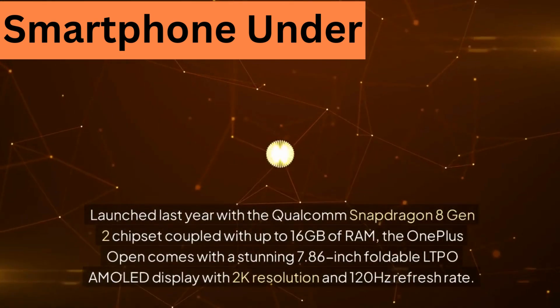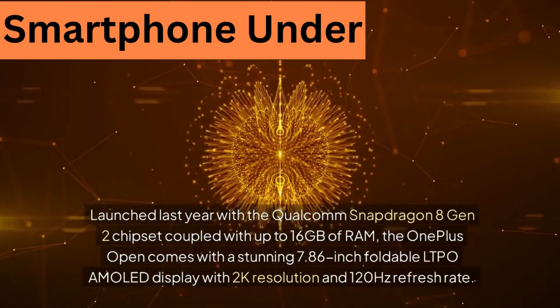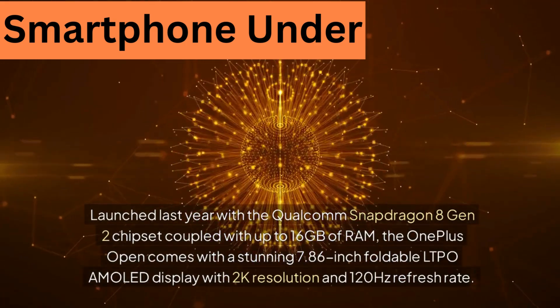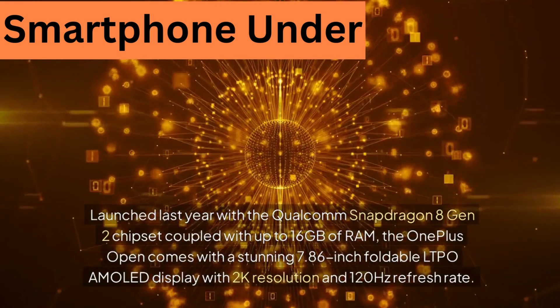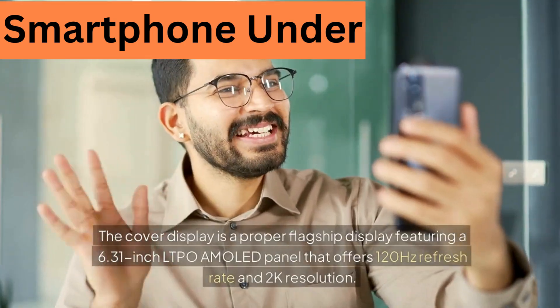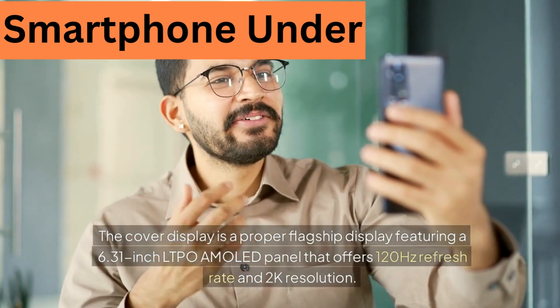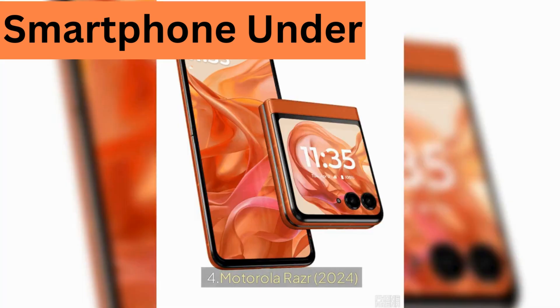Launched with the Qualcomm Snapdragon 8 Gen 2 chipset coupled with up to 16GB of RAM, the OnePlus Open comes with a stunning 7.86-inch foldable LTPO AMOLED display with 2K resolution and 120Hz refresh rate. The cover display is a proper flagship display featuring a 6.31-inch LTPO AMOLED panel that also offers 120Hz refresh rate and 2K resolution.